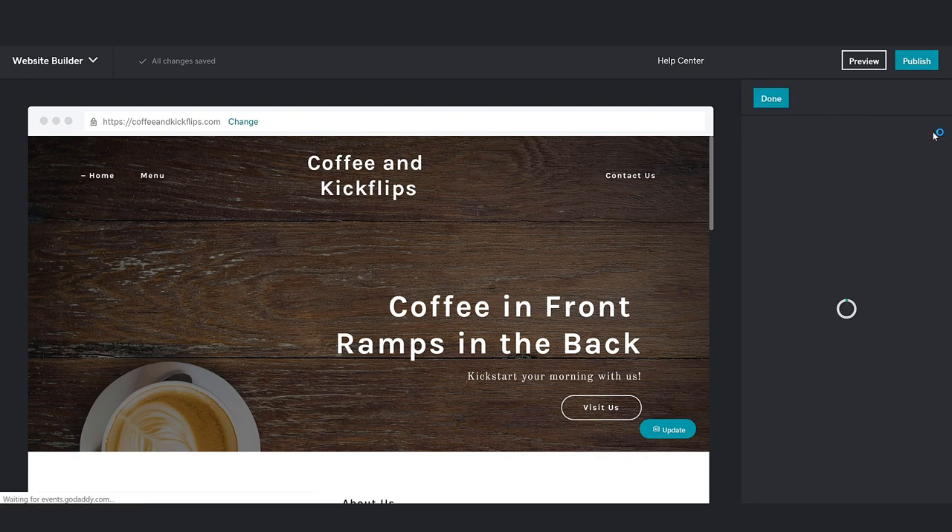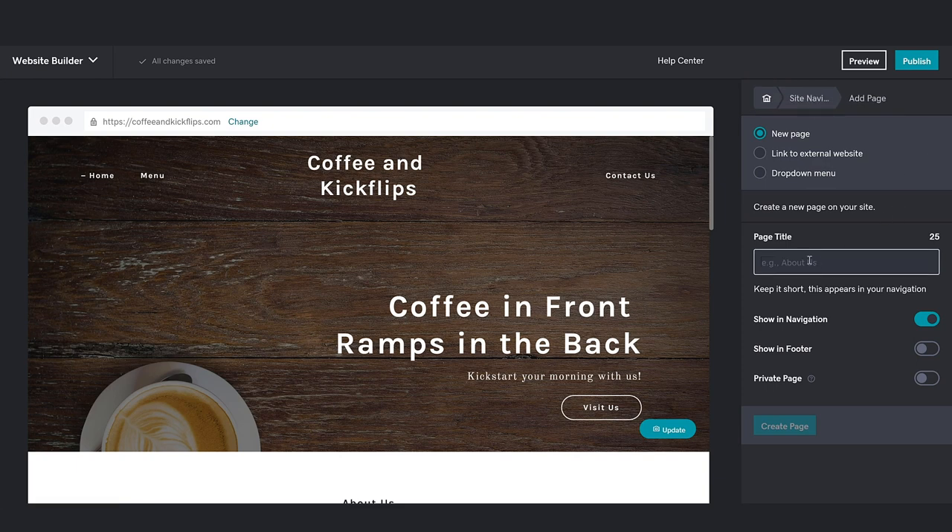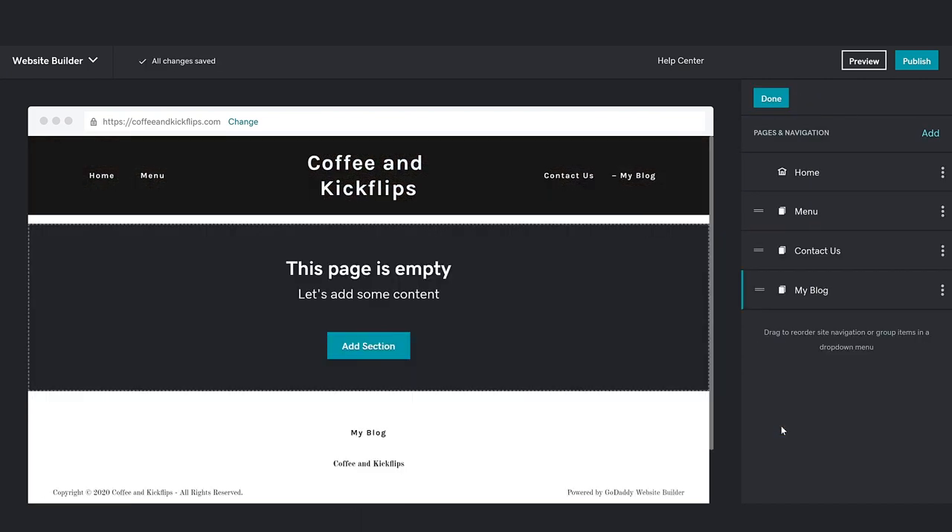Let's add a new page — let's call the new page My Blog. We want the new page to be accessible from the navigation as well as the footer, so let's make sure both of those are turned on. When things look good, create the page. Now you're ready to move your blog from the homepage to your new page.